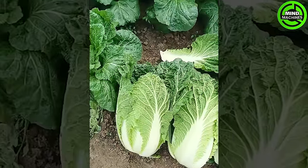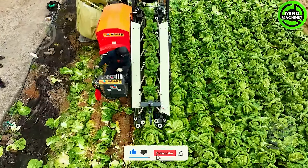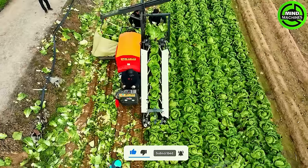With the ability to harvest a massive quantity of cauliflower — reaching tens of thousands of plants — this machine is an invaluable tool for farmers in harvesting these delicious vegetables.